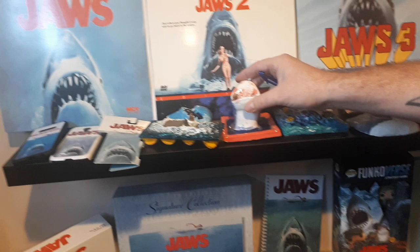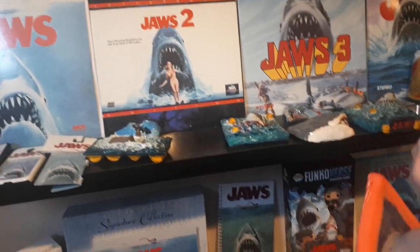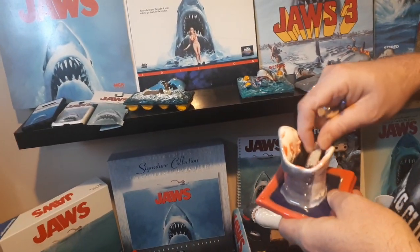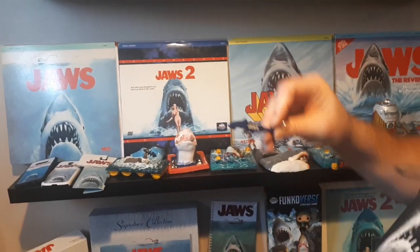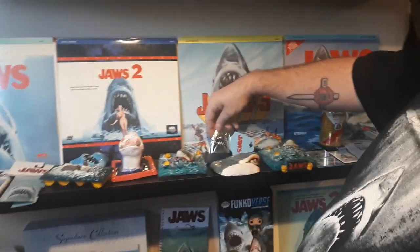My daughter made me this one years ago and I thought it was pretty cool — she even got the marks on the top of the nose, which was kind of neat. There's a little Jaws bottle opener and a Jaws belt buckle.